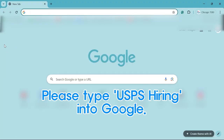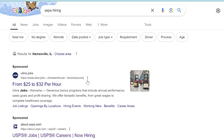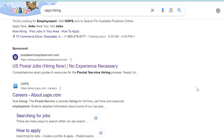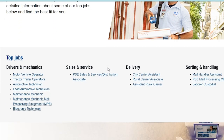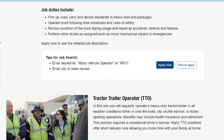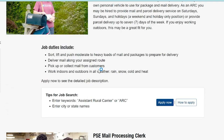Type USPS hiring into Google and you'll see several links. Ignore all of them and click on the link with this symbol. Then you'll be directed straight to the hiring page, where you can see the names of various job positions. By clicking on each job position, you can view a description of what the position entails. It's a good idea to thoroughly read the details about each job and decide which position to apply for before leaving this page.